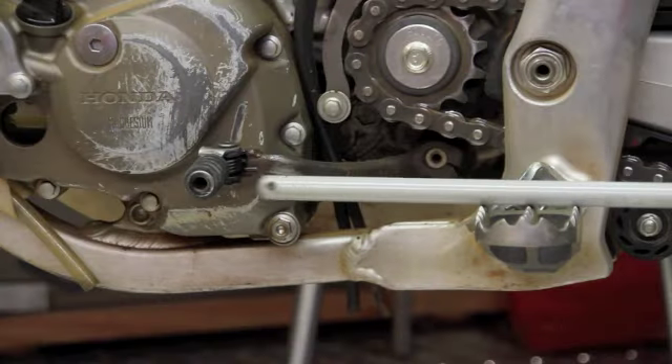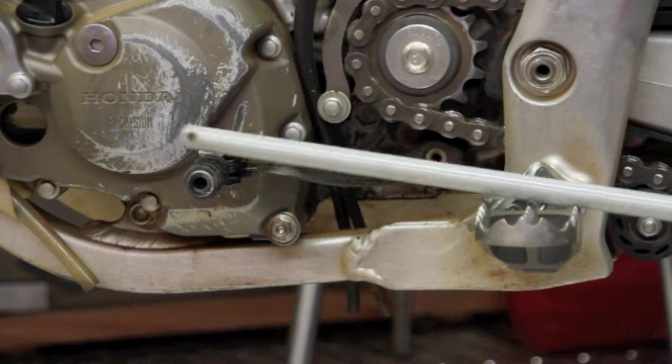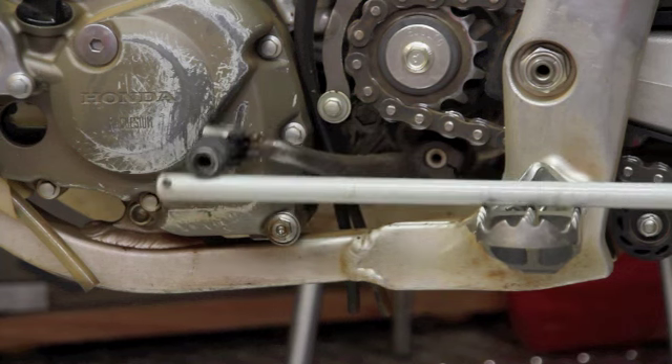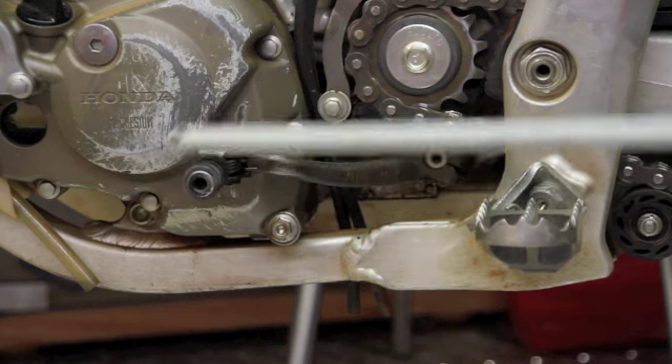Lastly would be the gear lever. Run it slightly above the foot peg so that it's easier for the upshift and easier for the downshift. It's more for comfort — you need to be able to get your boot underneath it and have a good downshift. It's a nice, comfortable position to accomplish both of those.